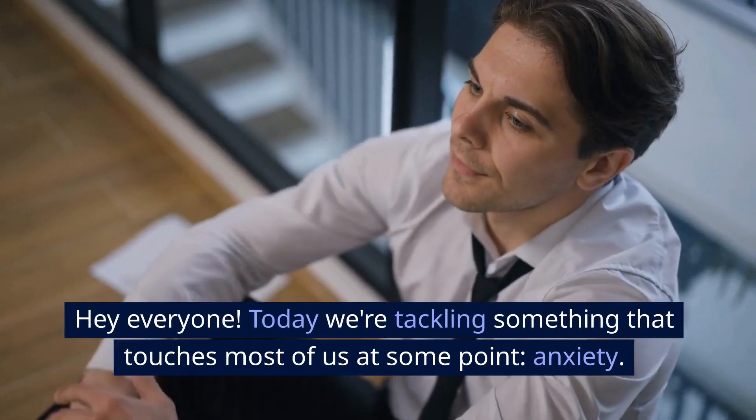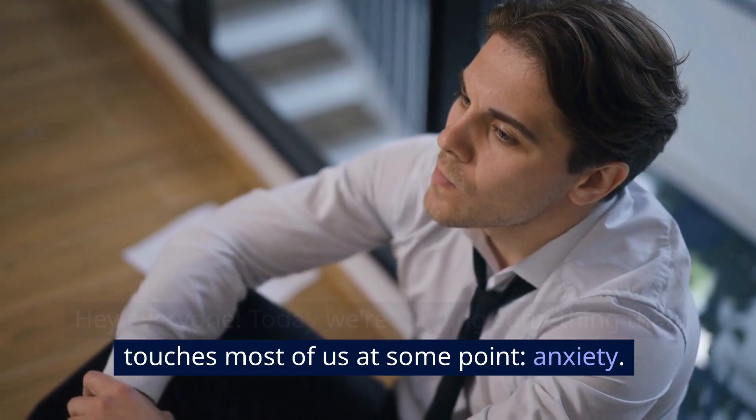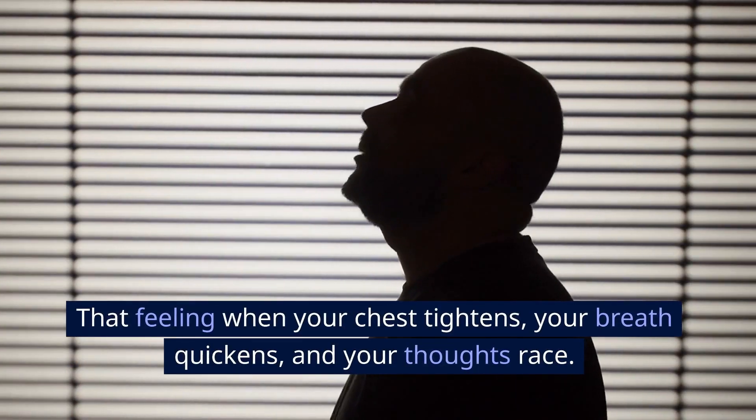Hey everyone! Today we're tackling something that touches most of us at some point: anxiety. That feeling when your chest tightens, your breath quickens, and your thoughts race.